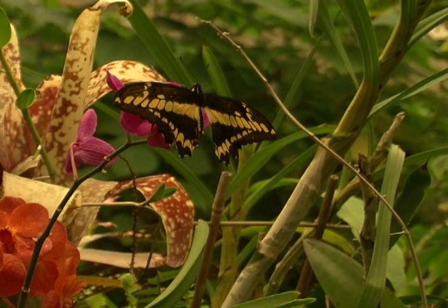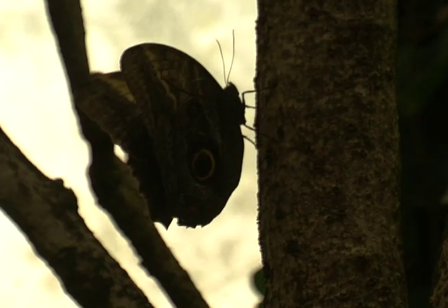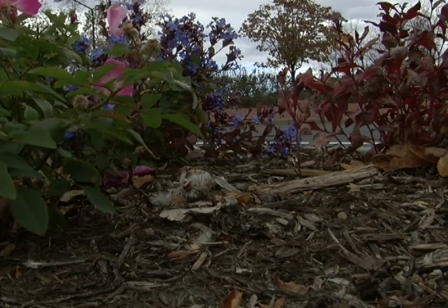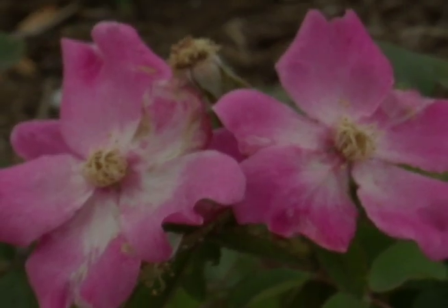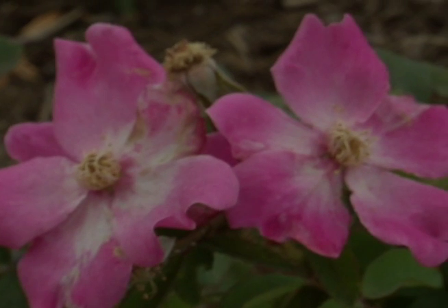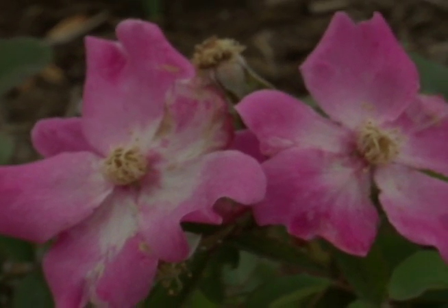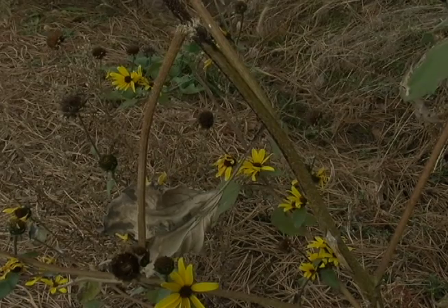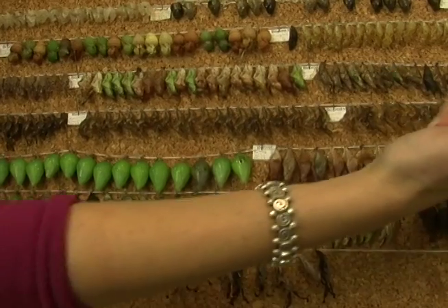We have seen many butterflies here in Colorado throughout the summertime, and particularly into the fall. Between March and August in 2014, we've had almost 15 inches of rainfall. We've also seen warmer temperatures into the fall. With more rainfall and warmer temperatures, you still have plants that are blooming and providing nectar sources for adults, as well as the green vegetation needed for caterpillars.